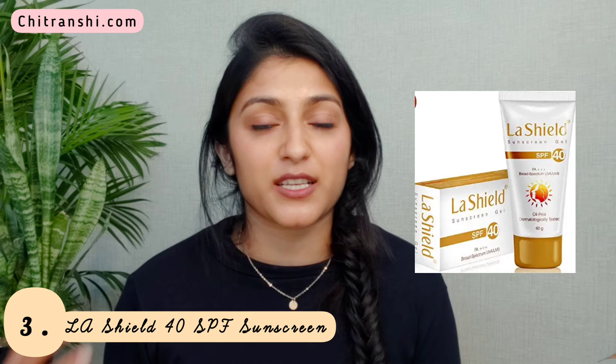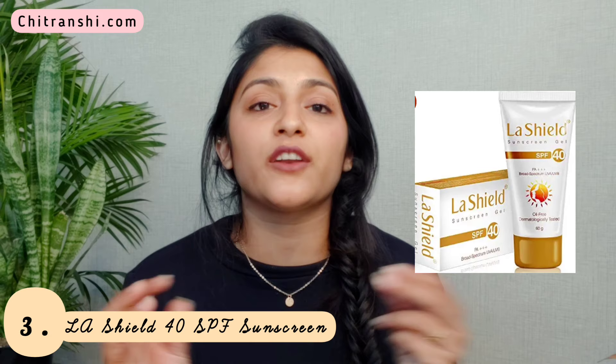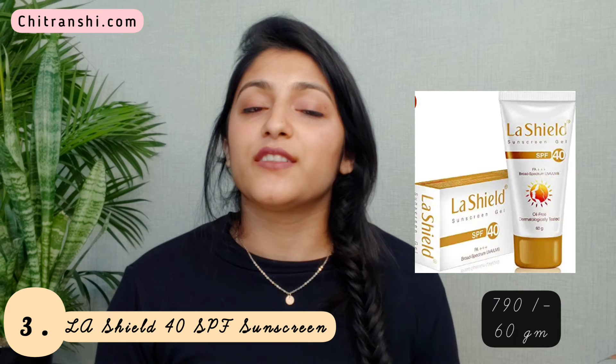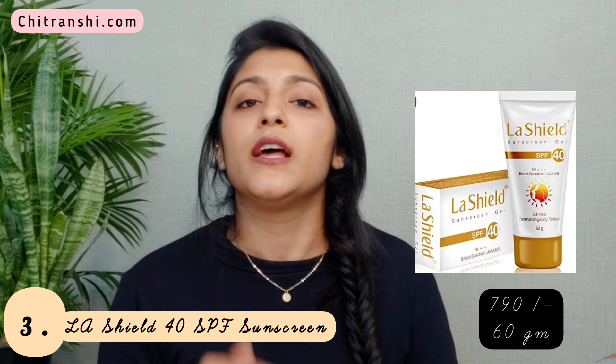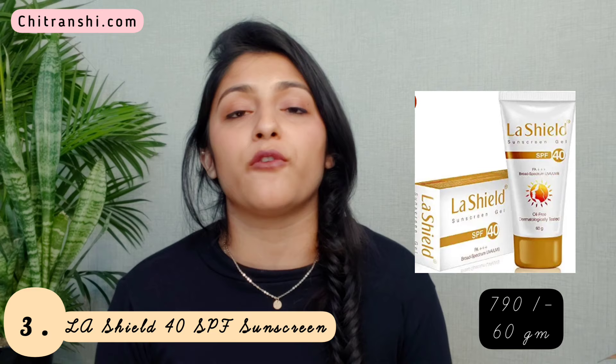The next sunscreen is from LaShield — the LaShield 40 SPF Plus Sunscreen, marketed as a PA++ anti-aging sunscreen gel. Though it says 'gel,' don't confuse it with a transparent gel — it looks more like a butter-type material. It retails at ₹790 for 60 grams, but you can find it on sale on Amazon for close to ₹500, so it's a nice buy. This sunscreen has UVA and UVB filters so it protects your skin from sun damage.